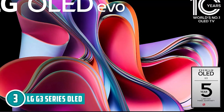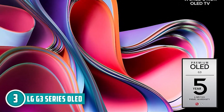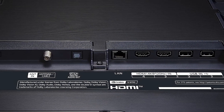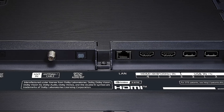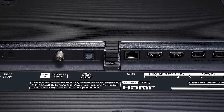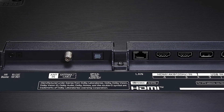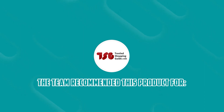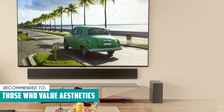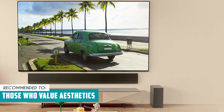The panel warranty is a whopping five years — that's serious peace of mind for your binge-watching marathons. However, while the TV supports Dolby Atmos and AI Sound Pro, the built-in speakers may not deliver the same audio quality as a dedicated soundbar or home theater system, so audiophiles may want to invest in additional audio equipment. The Trusted Shopping Guide team recommends this for those who value aesthetics — the one-wall design and minimalistic appearance make it ideal for blending seamlessly with your decor, and when not in use it can display art or photos.